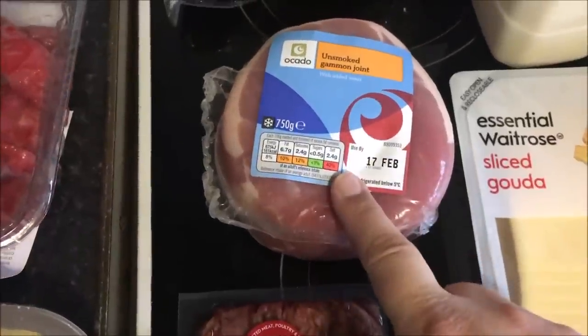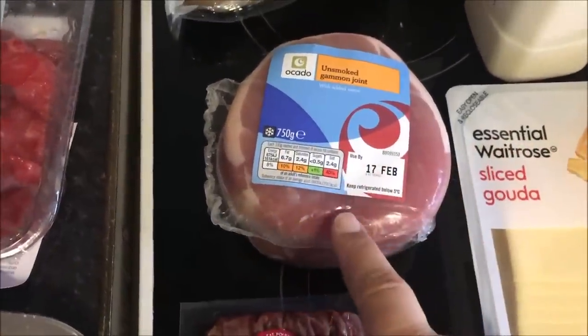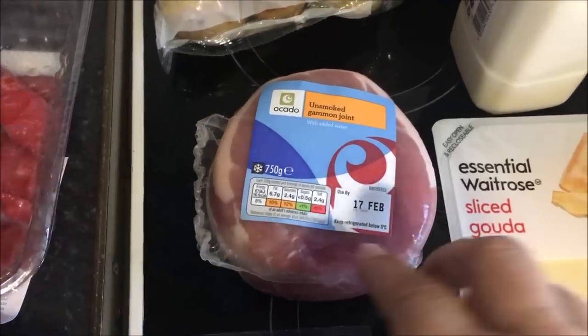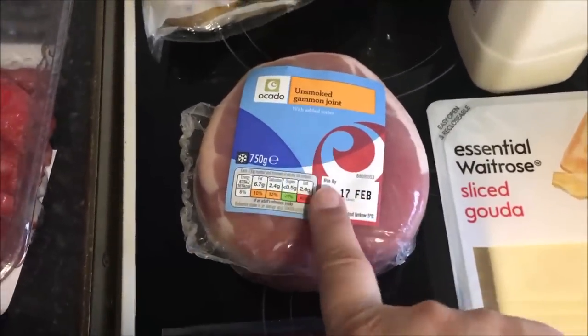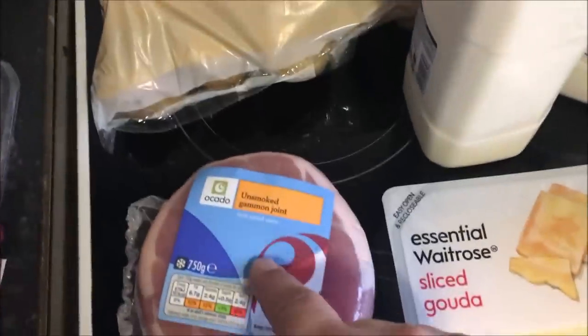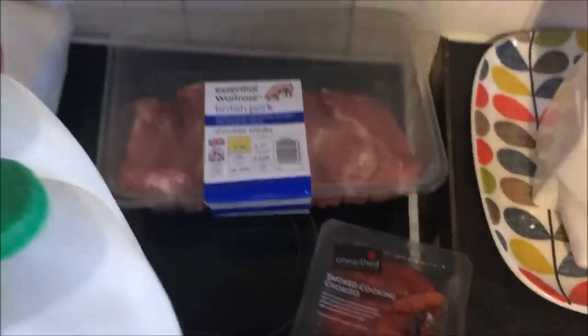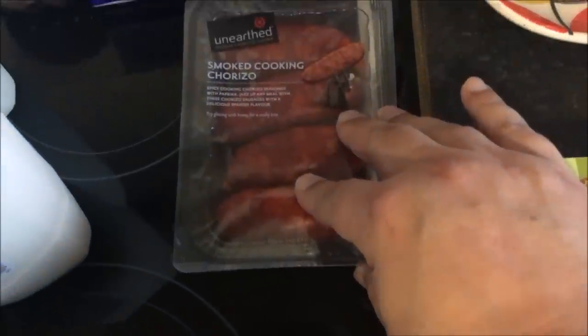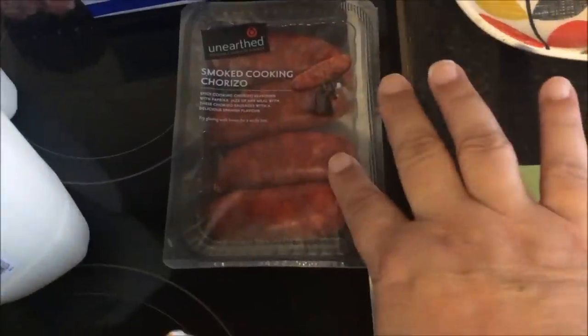Here's the other one — the organic Duchy beef. This is really, really good; I really recommend it. I also got some unsmoked gammon joint. Alex doesn't like sliced ham, but if I cook a joint like this he'll eat it, so I decided to buy a joint of gammon. Some potatoes, and they do milk three for two pounds so I got three two-pinters. There are also some shoulder steaks at the back, and then some smoked cooking chorizo.